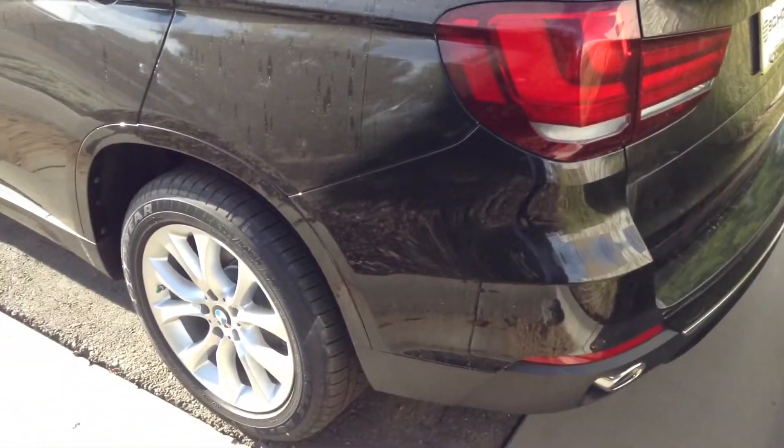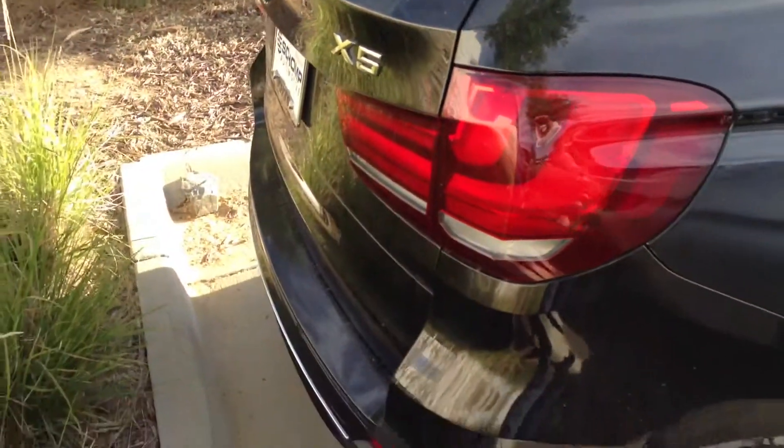Again, this is the BMW you inquired about. This is the 2015 X5 with the diesel. This is black on black.